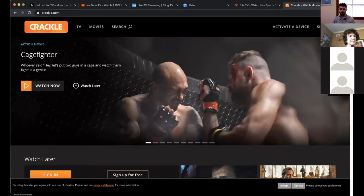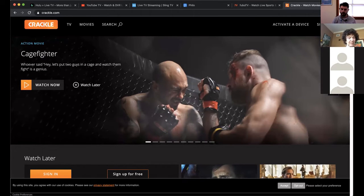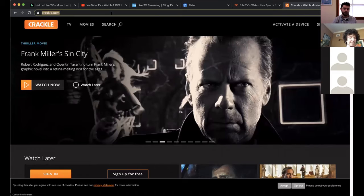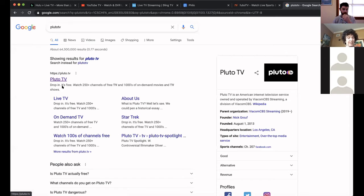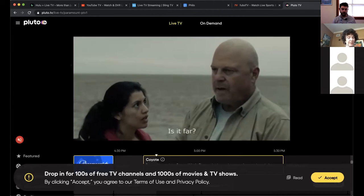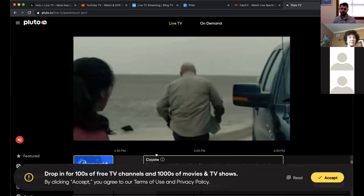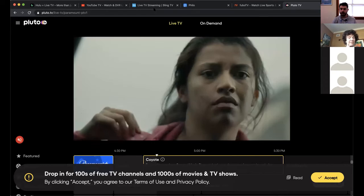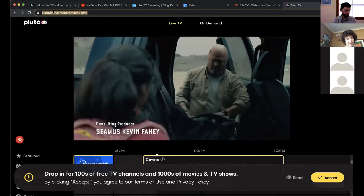Another free option is Crackle, owned by Sony. In addition to TV content, they also have Sony movies — all free with commercials every 15 minutes or so. Then there's Pluto TV, which works similarly but also includes some live TV channels, though with commercials. And there's Tubi, T-U-B-I, also free with commercials, giving you access to tons of shows and movies — Tubi is owned by Fox, so you get a lot of Fox programming and 20th Century Fox movies. Any of these apps you just download and sign in the same way as any other app.